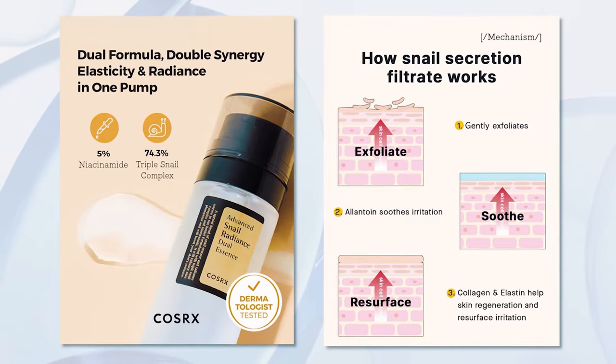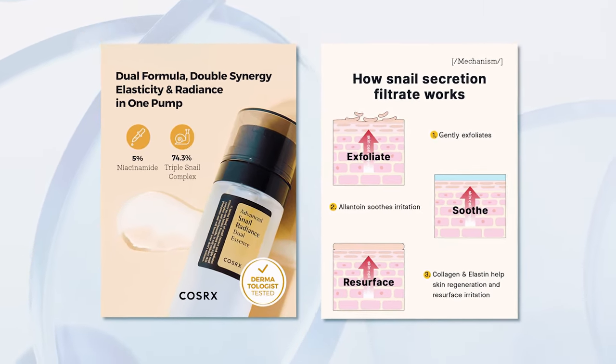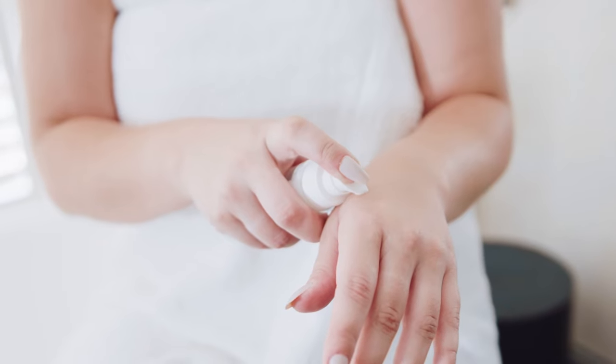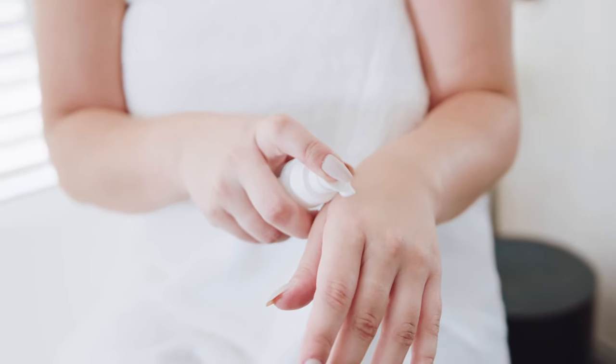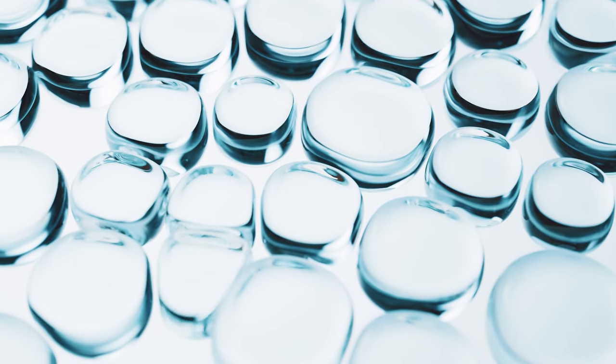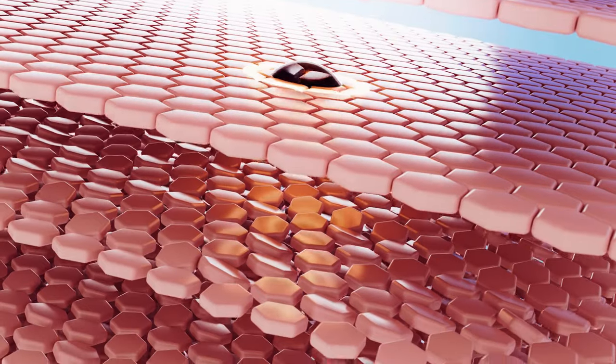COSRX recommends the Advanced Snail Radiance Dual Essence for those with dry, dull, or sensitive skin. Here are the crucial do's and don'ts: number one, always do a patch test before applying it on your face to ensure you're not allergic to any of the ingredients. Number two, don't overload your skin with the product — a little goes a long way with this essence, so start small and add more if needed. And number three, avoid using this essence on broken skin.